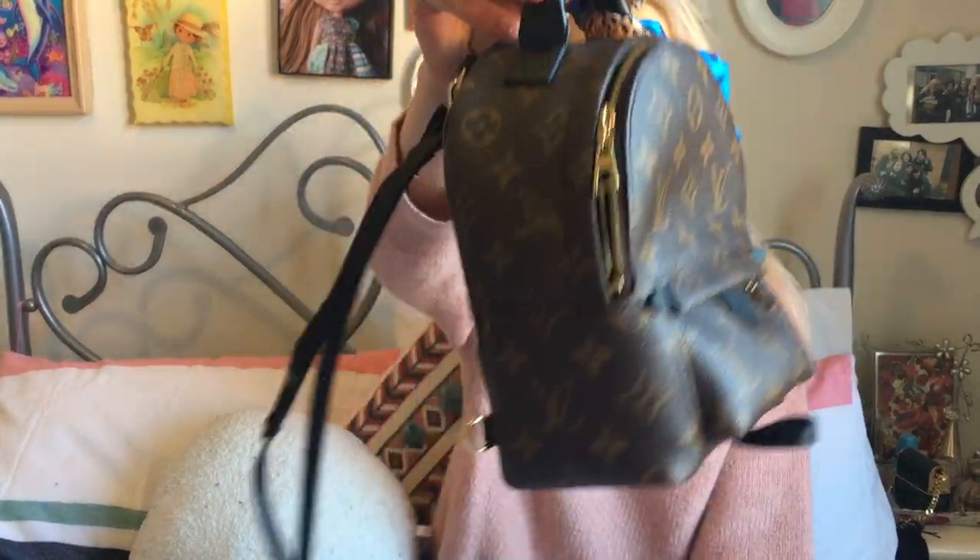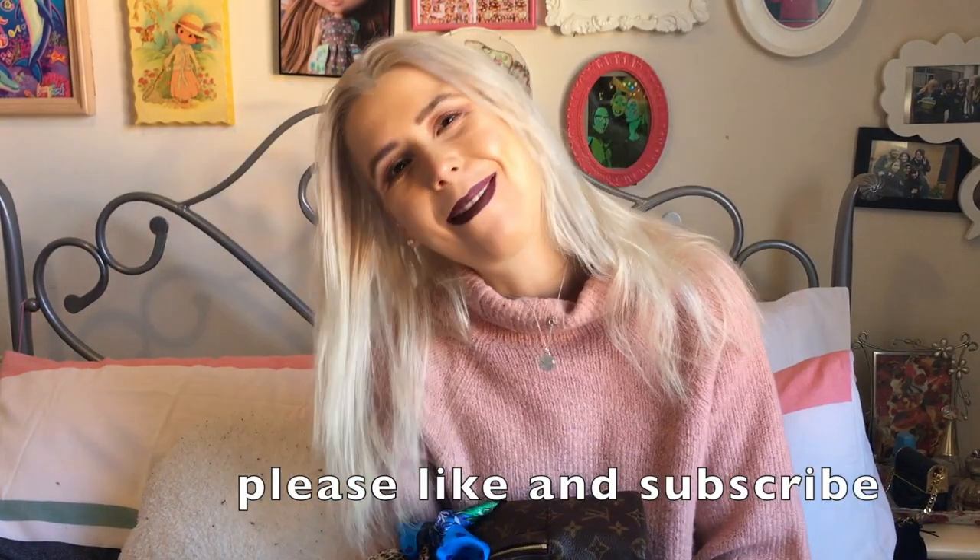I also used my Palm Springs Mini a lot this week — I found it super handy. I tend to gravitate towards Louis Vuitton canvas bags when I'm being more casual and just want to throw some snacks in. I find they're very hard and durable and I don't have to worry about scratches.